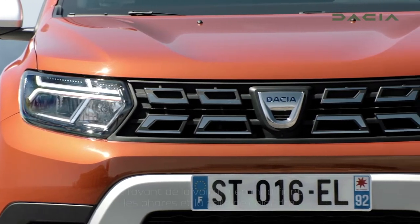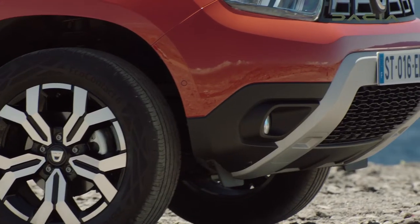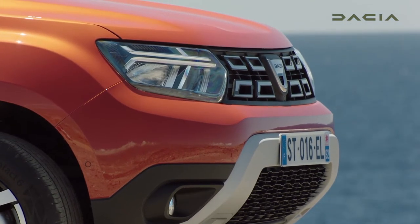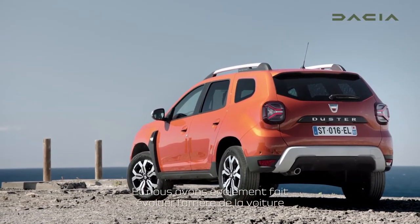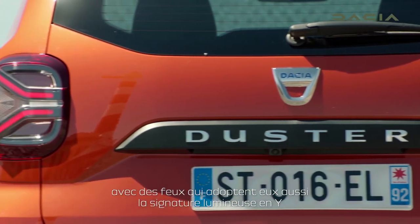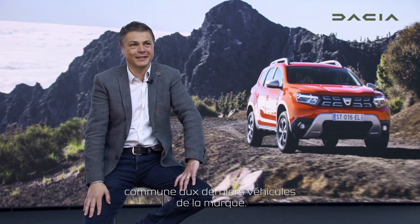This is exactly what we've done at the front end of the car, modifying the headlamps and the front grille. The headlamps are now using LED technology with the Y shape. The Y shape is the way to recognize the new Dacia. We also made evolution at the rear of the car, with rear lamps using the Y shape as well, which is the newly recognizable sign for Dacia cars.